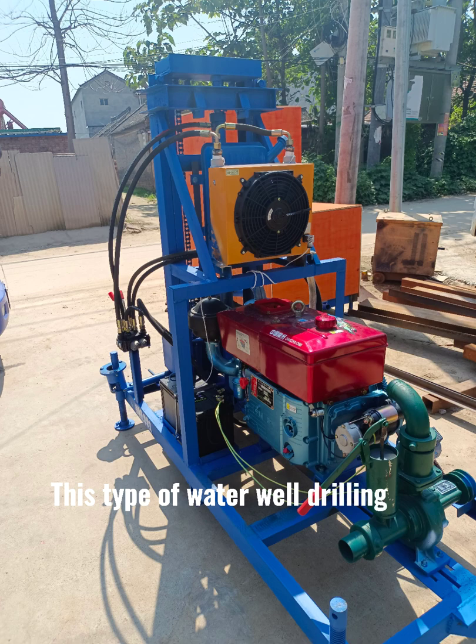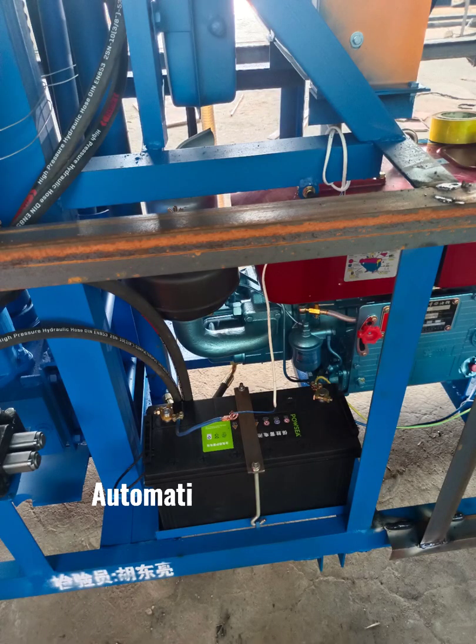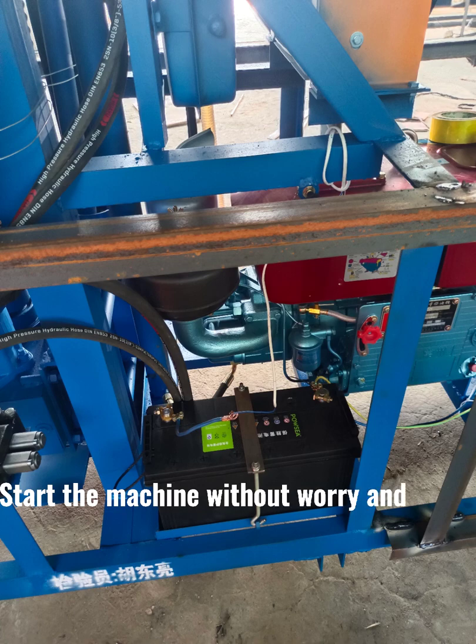This type of water-well drilling rig is equipped with an electric start function and automatic storage battery, so you can start the machine without worry or effort.